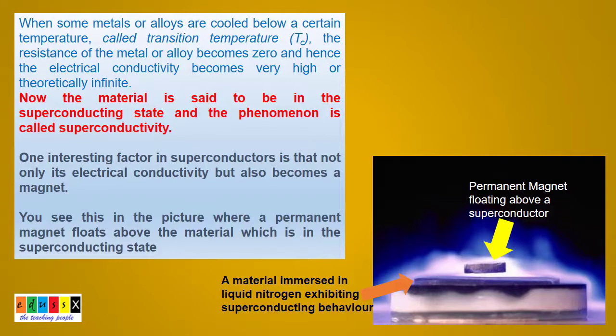So what is superconductivity? When some metals or alloys are cooled down below a certain temperature, called the transition temperature, the resistance of the metal or alloy becomes zero, resulting in high electrical conductivity — theoretically speaking, it is infinity. It is not only increased electrical conductivity, but the material at such low temperatures also turns into a magnet.